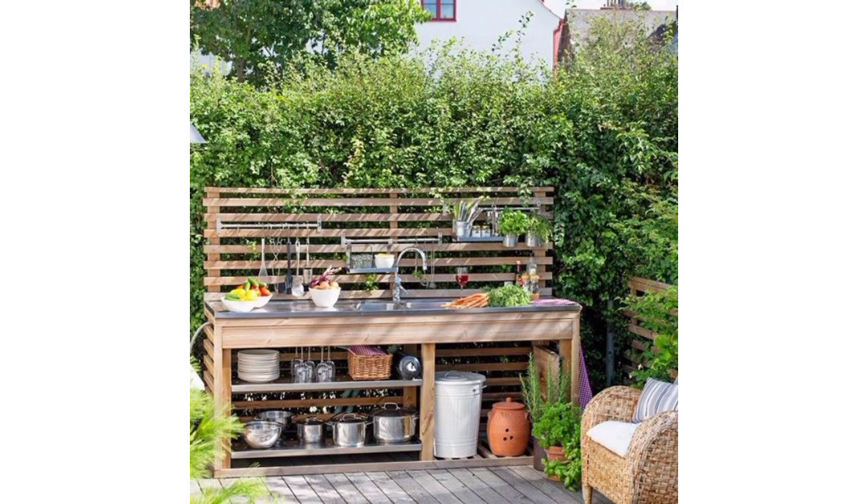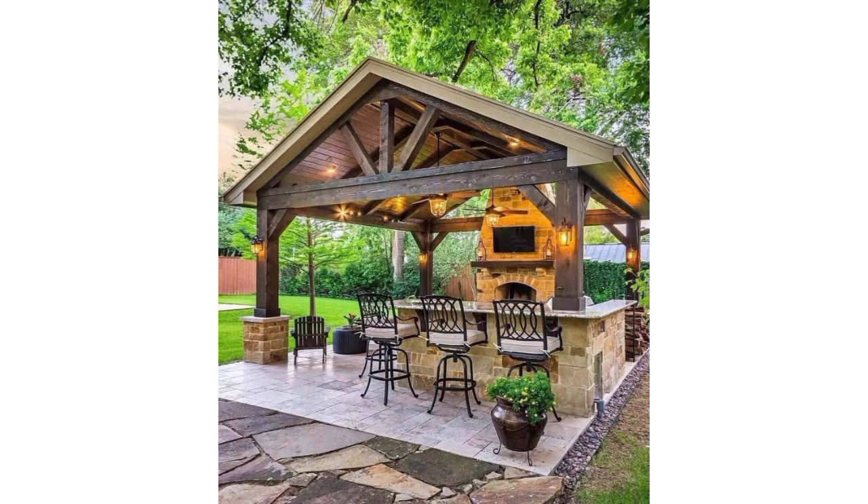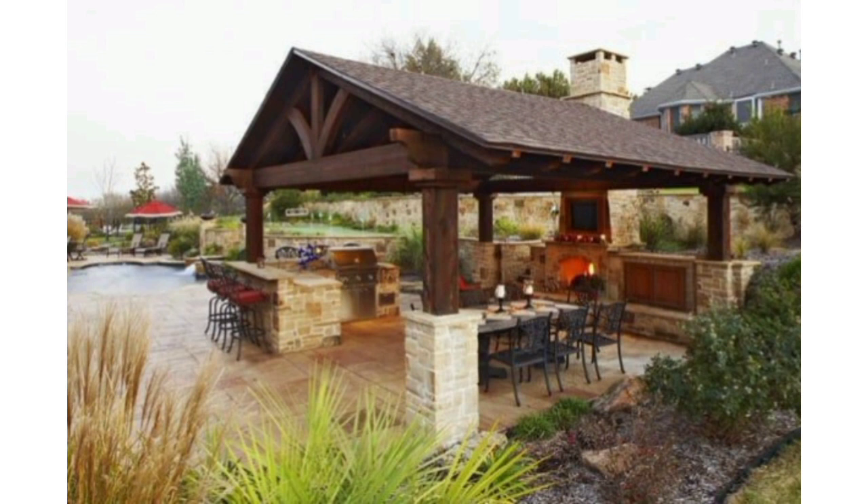Assalamu alaikum friends, how are you all? Welcome back to my YouTube channel. I've been thankful to you for subscribing and watching all my previous videos. Thanks for connecting with me. I'm presenting you beautiful and decent designs of outdoor kitchens.